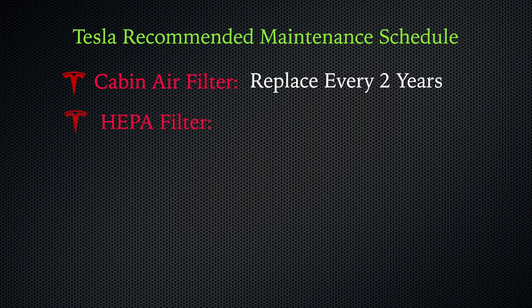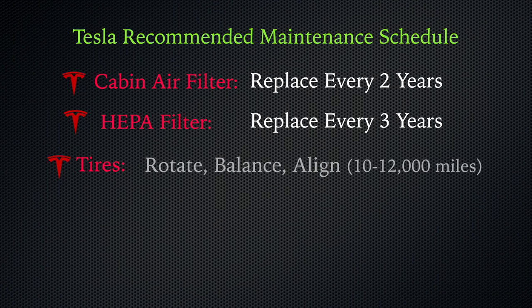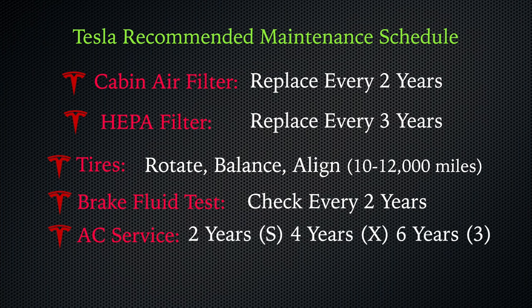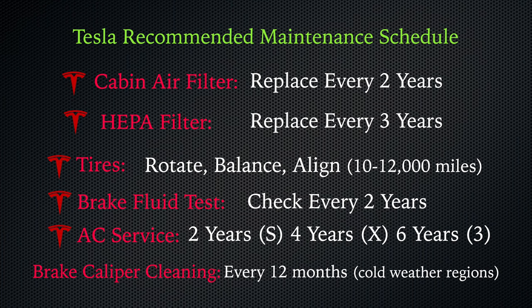The HEPA filter, if your car has one, should be swapped out every three years. Tires — rotation, balance, and alignment — should be checked every 10,000 to 12,000 miles. A brake fluid test is recommended every two years, replacing as needed. Tesla also recommends air conditioning service every two years for Model S, every four years for Model X, and every six years for Model 3. And lastly, brake caliper cleaning and lubrication is recommended every 12 months or 12,500 miles, especially for cars in cold weather regions.